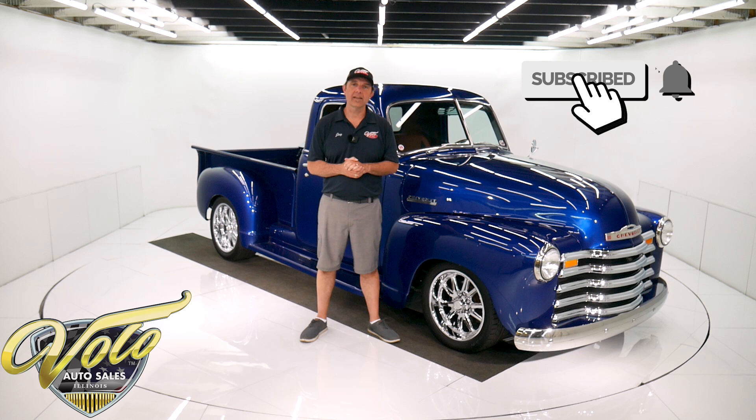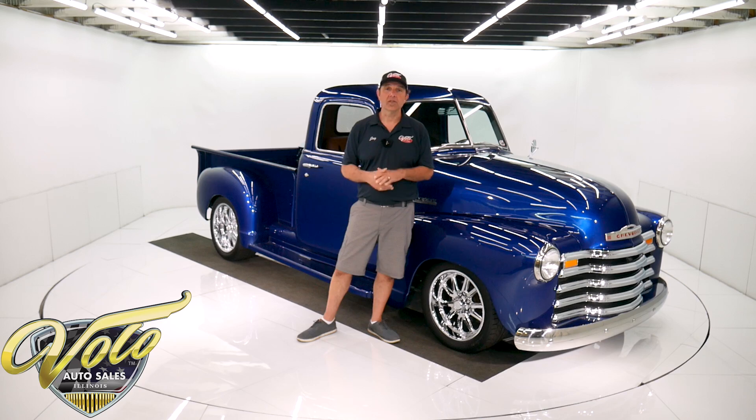If you subscribe to our YouTube channel and click on the bell icon, you'll be notified as new videos come out. But right now, join me — let's go for a spin.